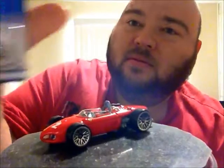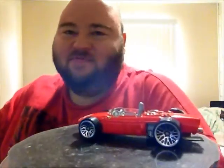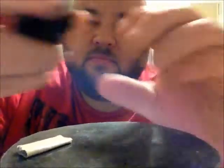Next we've got an older Testarossa — it's from '97 in silver. Pretty awesome; it's got five dots on there. Some of the original Ferrari wheels on the real cars kind of look like the five dots a little bit — similar on Lamborghinis too.